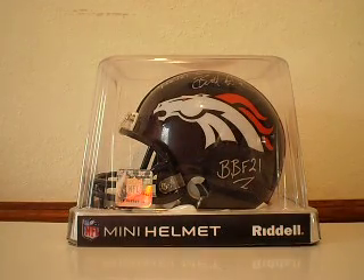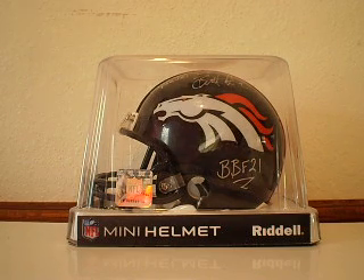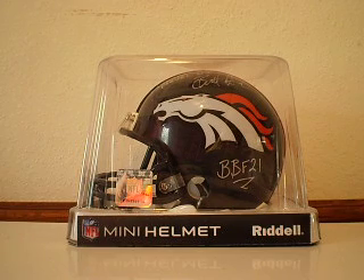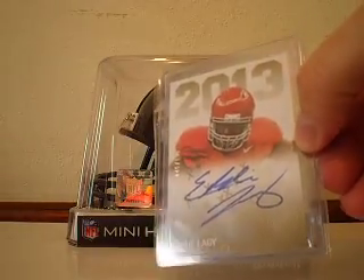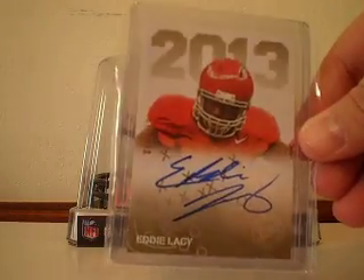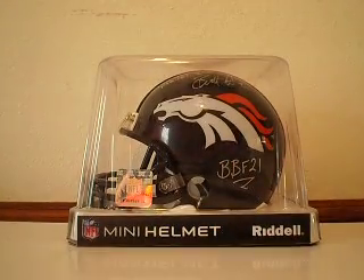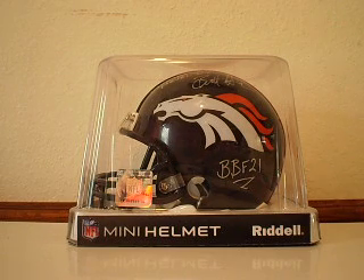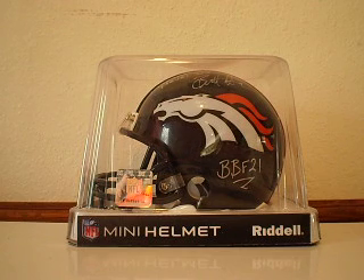For the new 2013 draft class for the Green Bay Packers, we've got an autograph from Press Pass. The second round pick running back Eddie Lacy, numbered 46 out of 199 — on card autograph. Really cool card there. Really excited to have him on the team. He'll be a good addition because we haven't had a real solid running game in quite a while. And Eddie Lacy and the other guy we've got, Jonathan Franklin — that guy is going to be awesome. Between those two, I think we're going to have a hell of a running game.